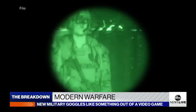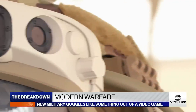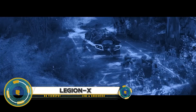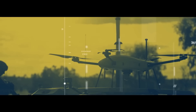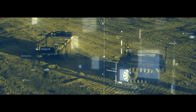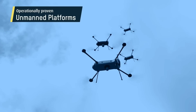Join us as we delve into the groundbreaking technology behind these futuristic goggles and witness how they're reshaping the battlefield, empowering U.S. soldiers to excel in every mission. The Elbit Systems Legion X is a cutting-edge multifunctional electro-optic system designed for infantry and special forces. This compact and lightweight device features high-resolution day and night cameras, thermal imaging, a laser rangefinder, and laser pointer.